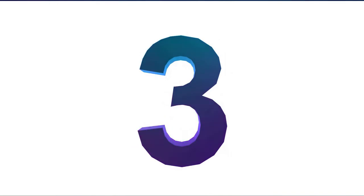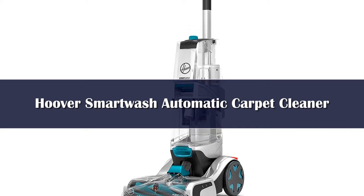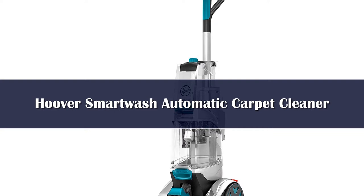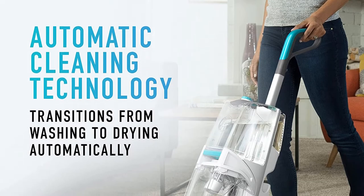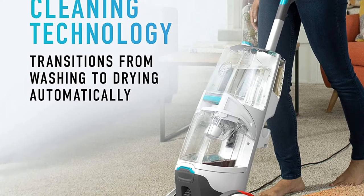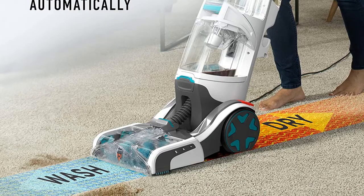Number 3. Although not a carpet shampooer designed specifically for pets, the Hoover SmartWash Automatic Carpet Cleaner is our top pick for cleaning pet stains. Some of the pet shampooers we tested didn't come with attachments, which we think are essential to cleaning pet stains on furniture. This machine comes with an antimicrobial pet tool, so you can spot clean pet stains quickly.